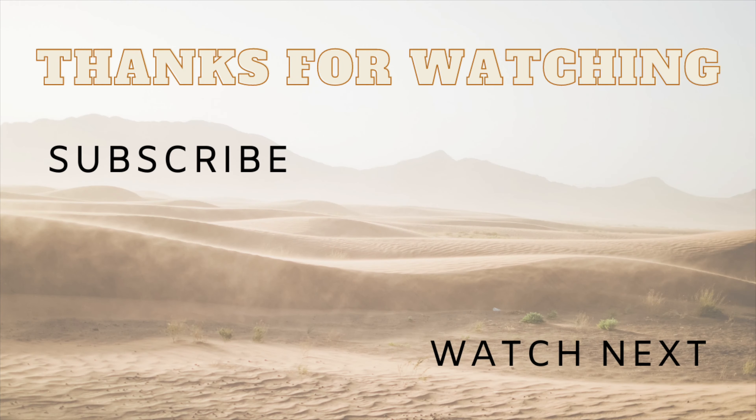Guys, that is it for this video! I hope you enjoyed this flip-through and maybe consider Biblio Plan for your history and your homeschool. Please subscribe to my channel and follow me on Instagram — I want to grow on both platforms. Like this video and comment down below if you think this is a cool curriculum. I think I will enjoy it — bye guys!